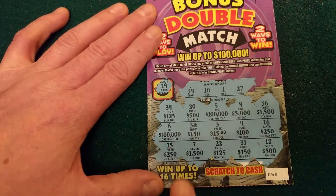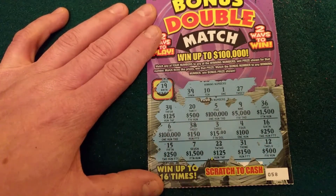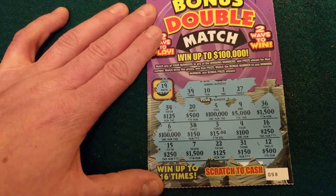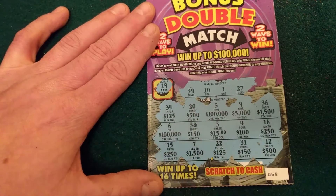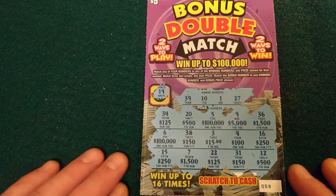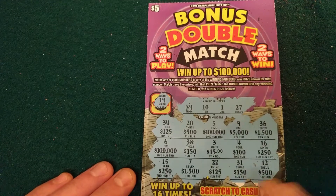Now we've got to look at the prizes and see if there's three matchings. 100 — obviously that didn't happen. 250, no. 200, 500, 125. So it doesn't look like we matched three of a kind anywhere there. But still, exciting and fun — can be a little bit confusing. You've got to be careful, make sure you do all the matching appropriately.